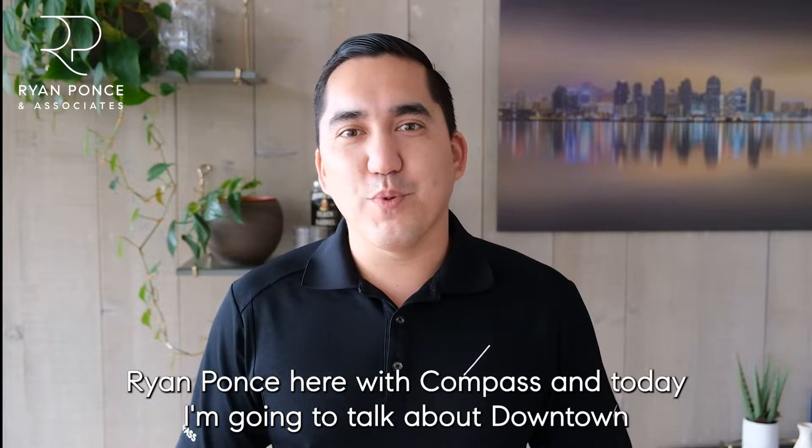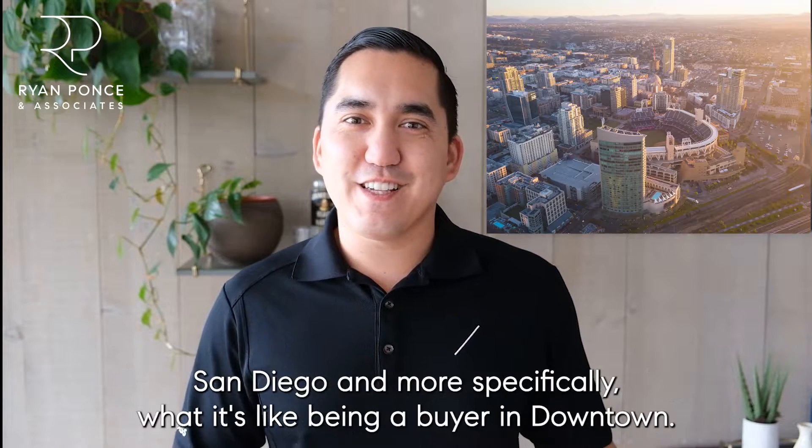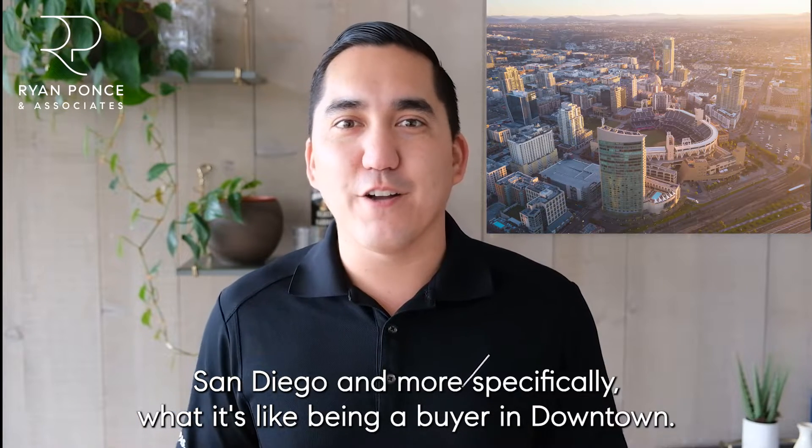Hello everyone, Ryan Ponce here with Compass. Today I'm going to talk about downtown San Diego and more specifically what it's like being a buyer in downtown.